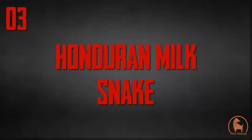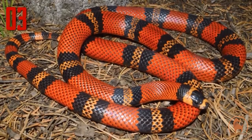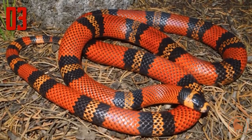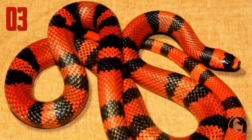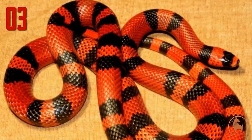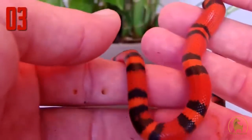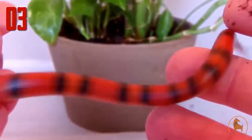Number 3: Honduran milk snake. The Honduran milk snake is an egg-laying species of non-venomous colubrid snake. Its base colour is red with distinct rings or bands of black and yellow. In some cases, the yellow is actually a deep orange colour, and the animal is referred to as a tangerine phase. The Honduran milk snake has a resemblance to the coral snake, and this similarity in colour, known as Batesian mimicry, helps protect the snake from potential predators.